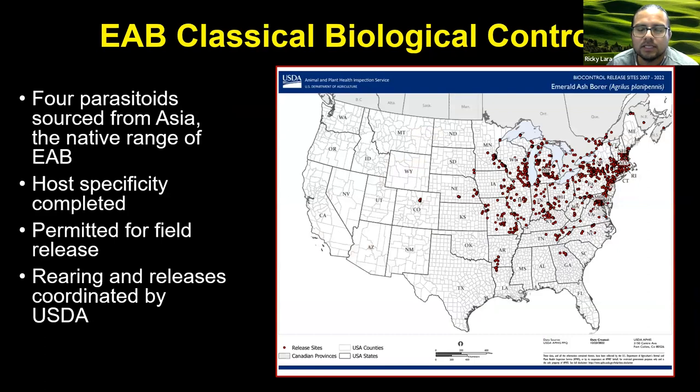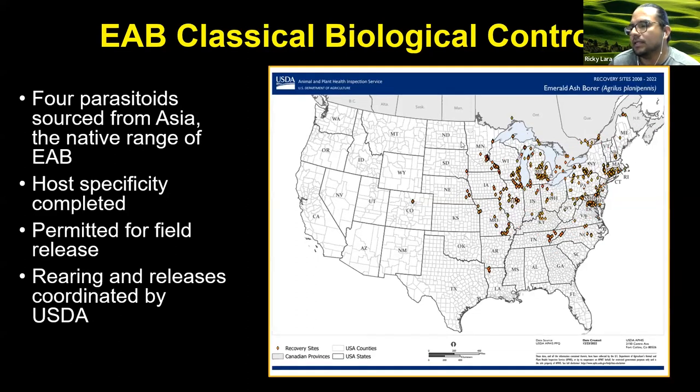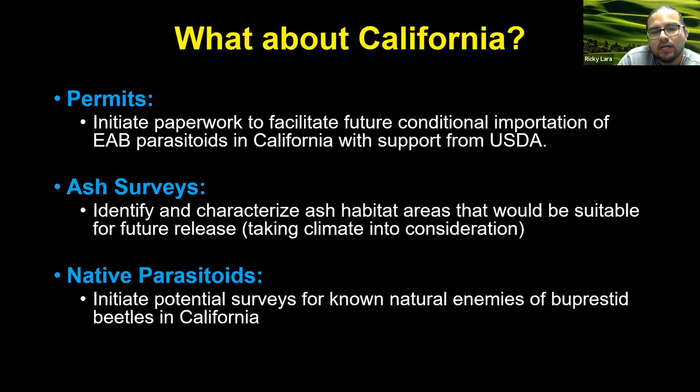This map shows that these parasitoids have been released in multiple EAB-infested states, with releases starting in 2007 and continuing to be done. There has also been recovery of those parasitoids — early indicators that they can become established in the U.S. Oregon is also planning to do releases later this year. So you're probably wondering: what are we going to do here in California if emerald ash borer isn't here yet? There are things we can do proactively.